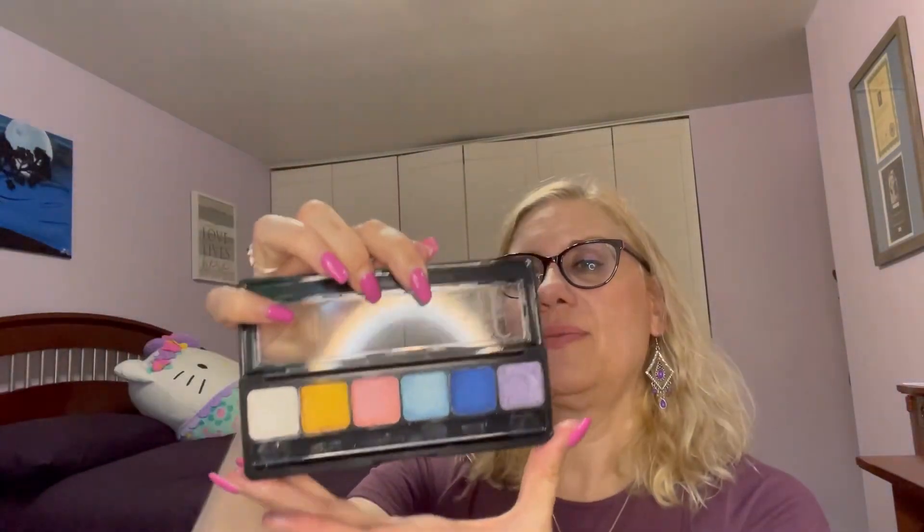That is the 80s Vibes palette. That's everything that I got from e.l.f., and then I got the freebies, which are awesome. Thanks so much for watching, everybody. Sorry if this video is a little bit of a mess — I'm a little bit of a mess lately. Thanks so much for watching, and I will see you in my next video. Bye-bye.